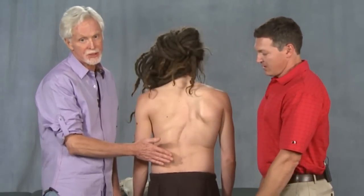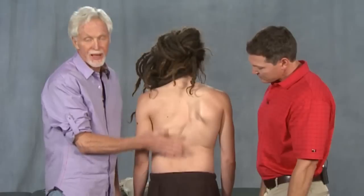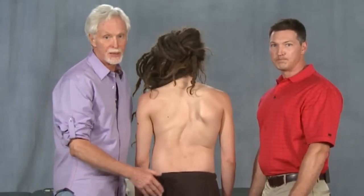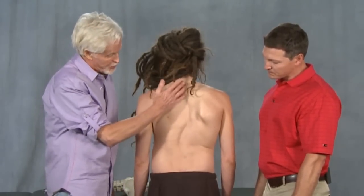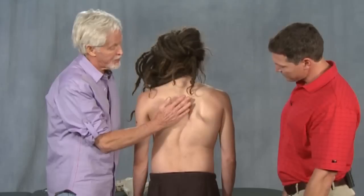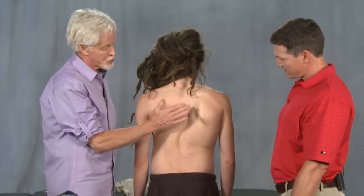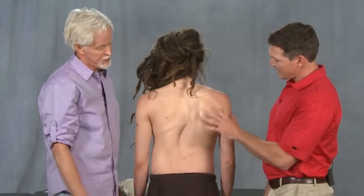When you see scoliosis like this, typically as an S with a flat spine, it's pretty hard if you've got flexion or extension in there to have it curve side to side. That's why you're seeing this deep spine right through here. One of the other things is the flexion work — retraining through flexion, strengthening the weak side, and digging out the other side.